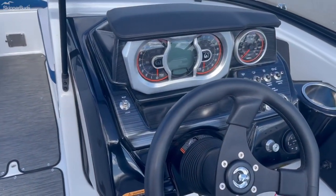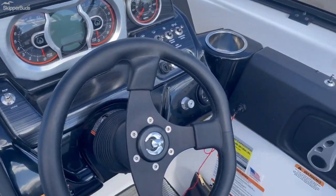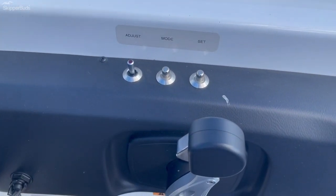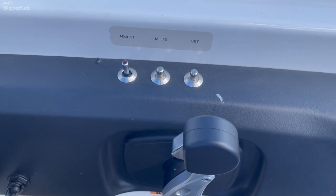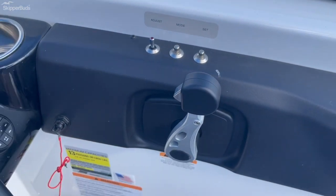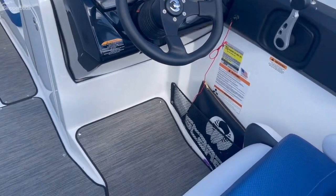You have twin gauges here for the twin engines. You do have rider adjustability as far as ski mode, dock mode, and cruise mode. This does also have an RGB lighting package in it.